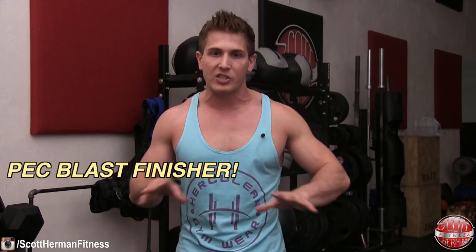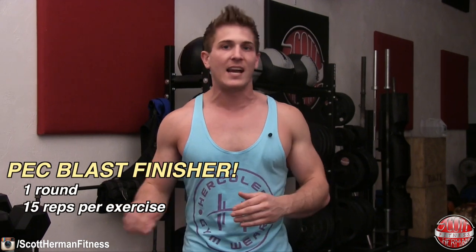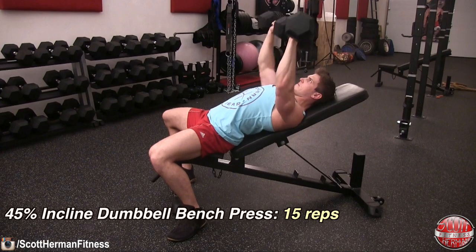As soon as you finish all four exercises, move on to the pec blast finisher. You'll need an adjustable bench and a pair of dumbbells — it's a good idea to have a few pairs depending on how fatigued you are. You're going to do one round of three exercises right in a row with no resting. Start with a 45% incline on your bench and perform 15 repetitions.